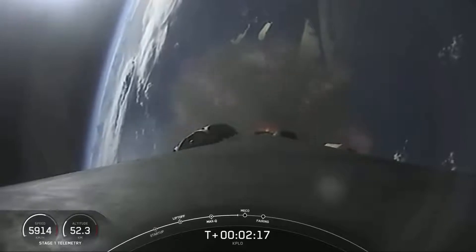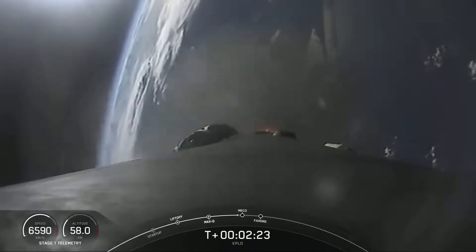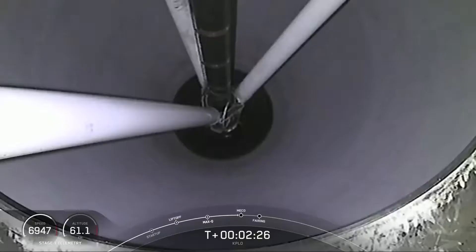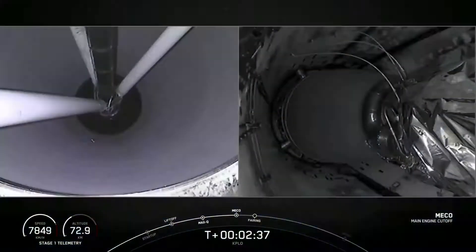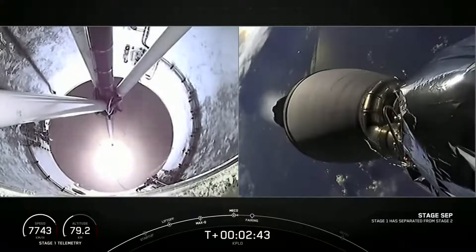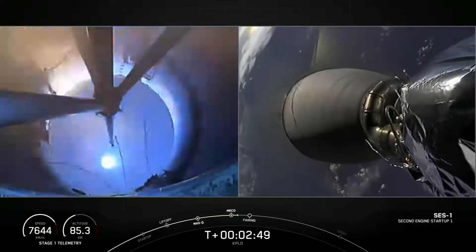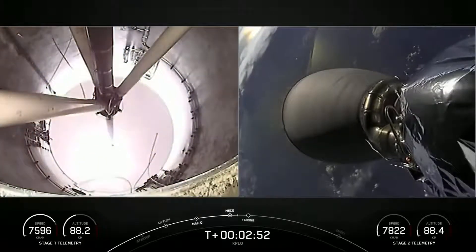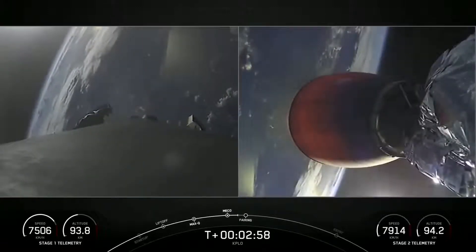Those events are coming up in about 10 seconds. For now, we are enjoying some excellent views of Falcon 9 during its ascent phase. Main Engine Cut-Off. Stage Separation confirmed. MVAC Ignition.